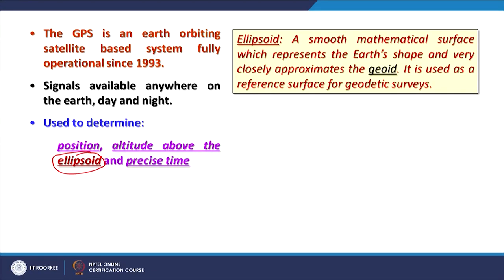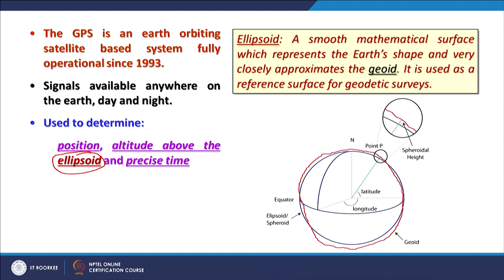Further explanation will come about why elevation values from GPS are not accurate. The ellipsoid in GPS reference is a smooth mathematical surface which represents the earth's shape and very closely approximates the geoid, used as a reference surface for geodetic purposes. Two terms are relevant: ellipsoid and geoid. The geoid is the gravity surface shown in red, and the ellipsoid is a mathematical surface shown in dark blue.